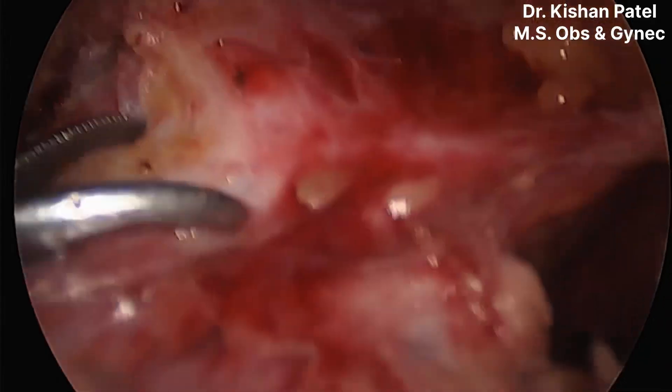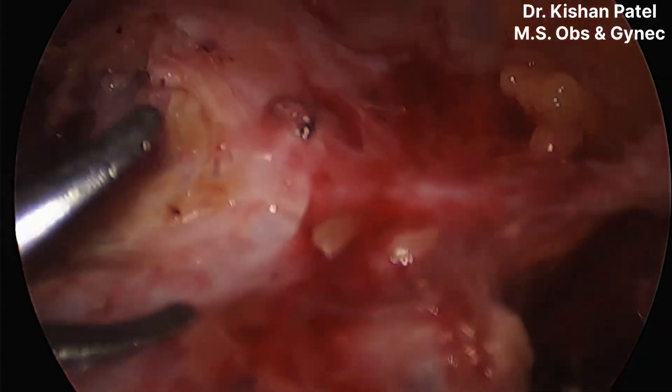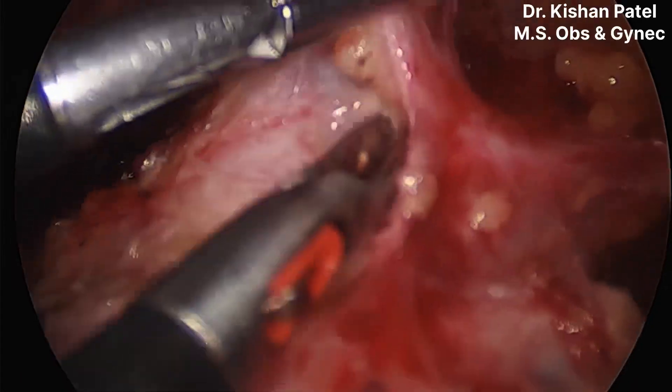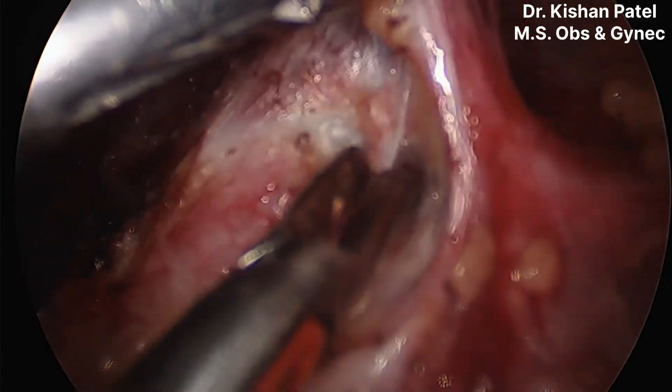Now the remaining job is coagulating the uterine vasculature, cutting it from the cervix, and doing monopolar colpotomy to separate the uterus — that's it. You can enjoy the whole video in speed. Thank you for watching.